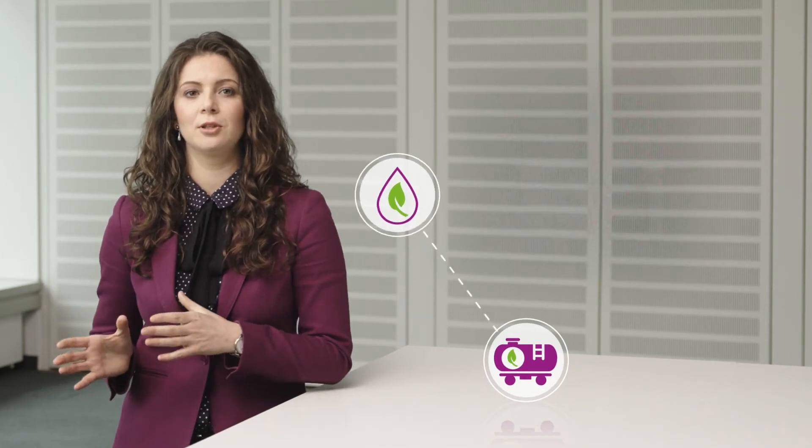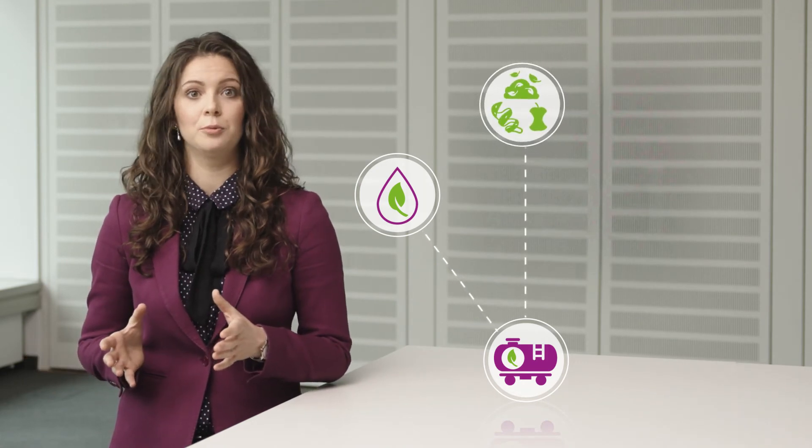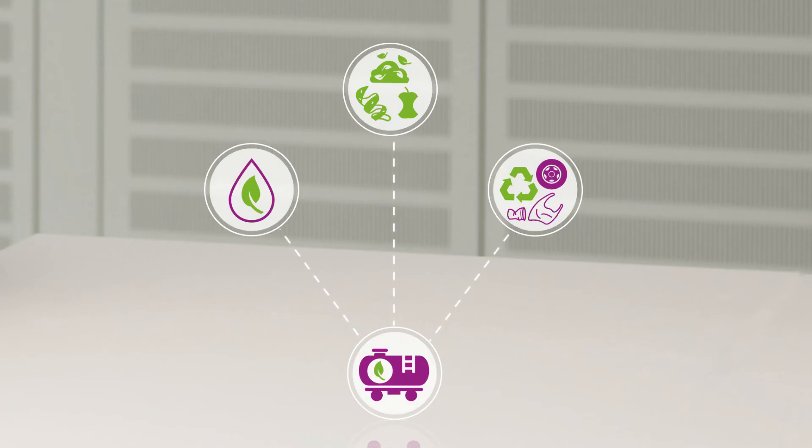The industry distinguishes between biobased feedstocks, which are virgin agricultural raw materials, biocircular feedstocks like food waste and residues of biological origin, and circulated feedstocks made from plastic waste. By using these alternative raw materials in our production process, we can reduce the usage of fossil-based raw materials by nearly 100%.